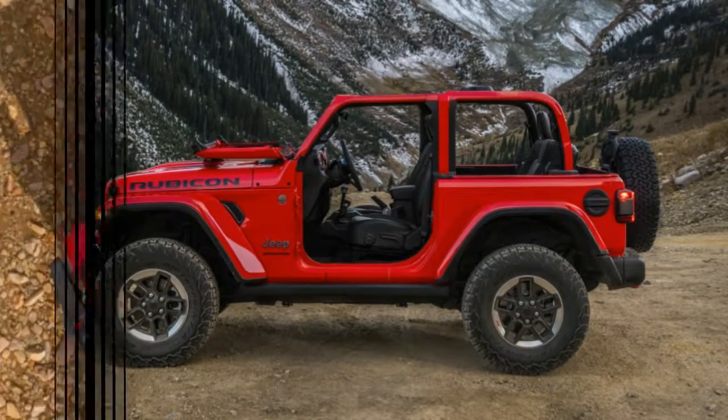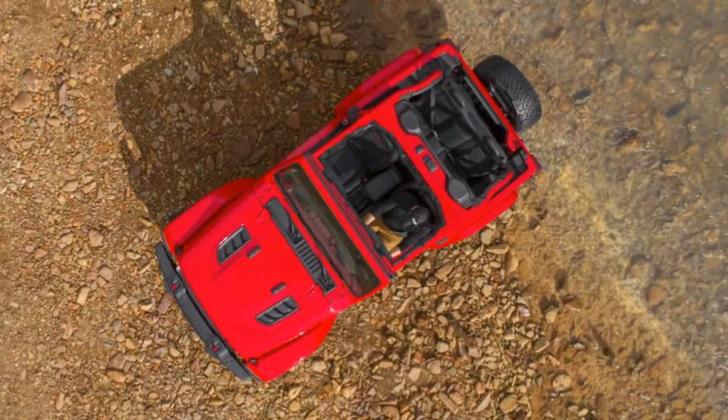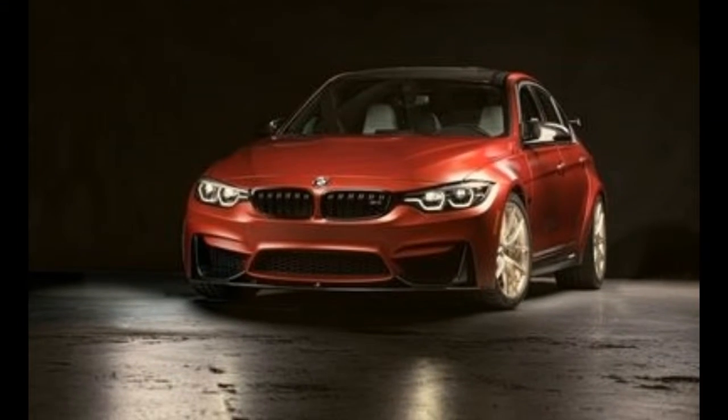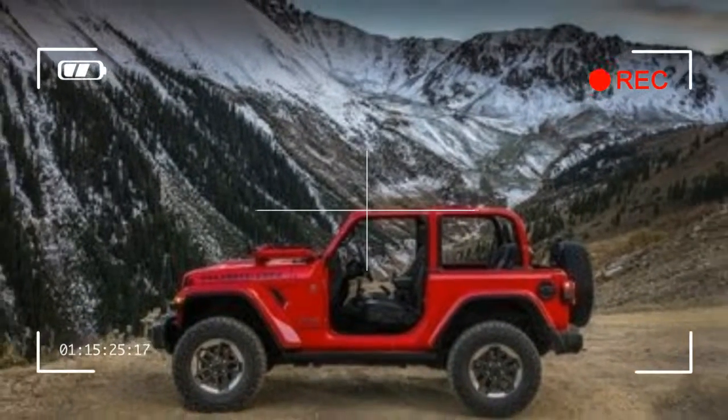These spin-offs likely won't start production until at least next year, so expect Jeep to continue making a big stir about the all-new Wrangler for months after the standard model's full debut at the Los Angeles Auto Show on November 29.